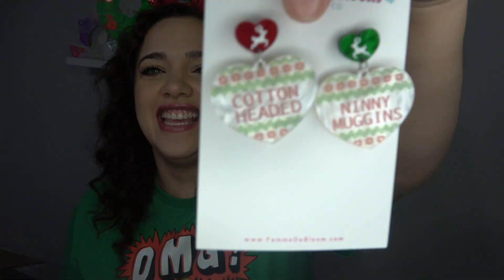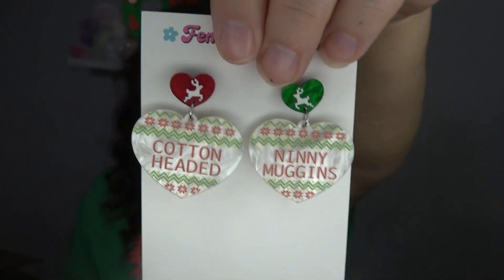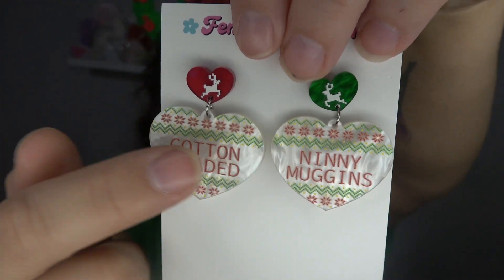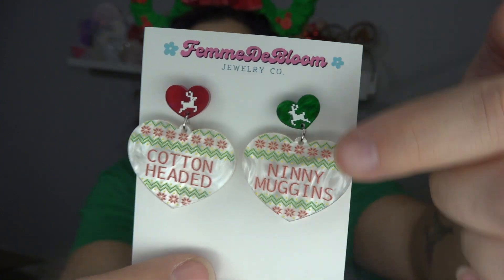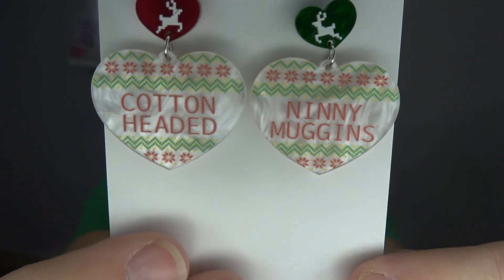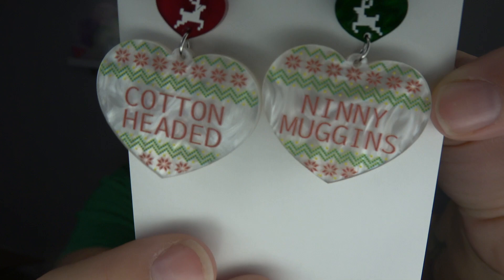Set number two goes with my shirt — 'Santa, Santa, I know him!' — and it is these cotton-headed ninny muggins earrings. These are so freaking cute. I love that the design is like a sweater, a classic Christmas sweater kind of print. I love that she did one green and one red with a little reindeer on them. The font is great — easy to read. And there's like a pearlescent background on these. They're just very, very cute. I think these are precious and they go so well with this outfit.